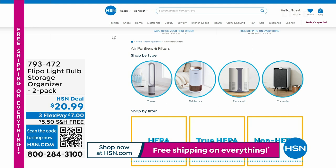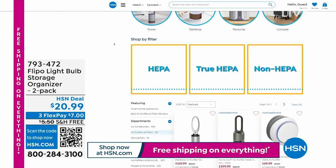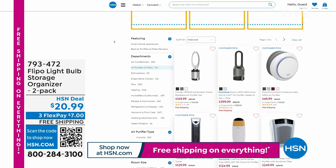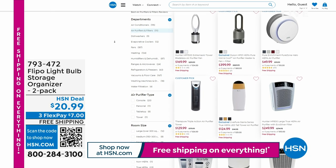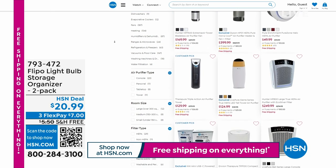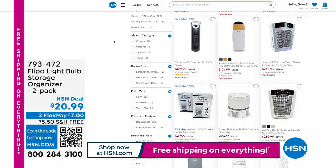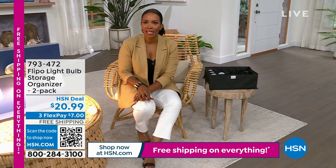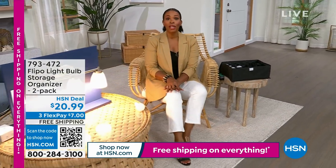Also on hsn.com after picking up Today's Special, you might be looking for an air purifier. We have free shipping on everything today and flex pay on all air purifier options — five flex pays whether you're buying the Dyson, the Hunter, or the Thera Pure. If the air quality where you live isn't up to par, check out getting a brand new air purifier. We've also got great Samsung TVs.